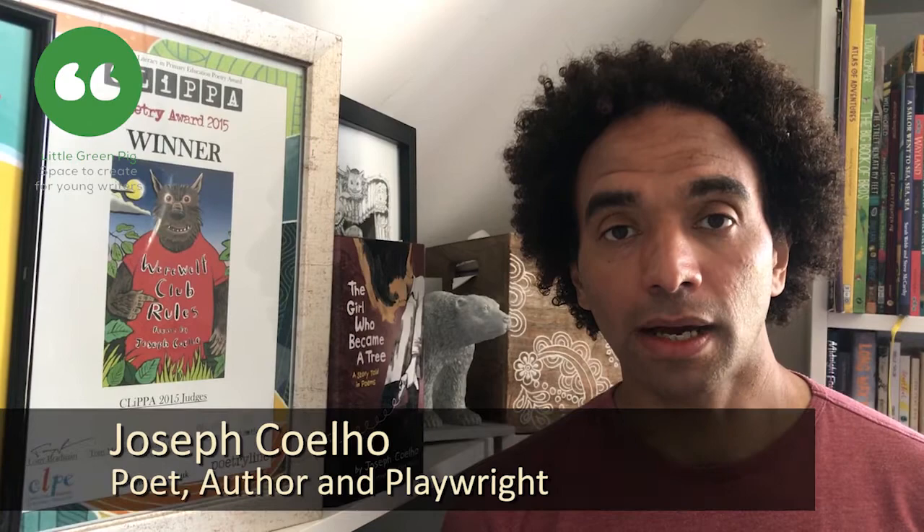Hello, I'm Joseph Coilow and I'm going to show you how to write a Clerihew poem. Clerihews are a form of poem invented by Edmund Clerihew Bentley many years ago. It's a short kind of biographical poem, normally about a famous person, but you can also write them about characters from books. We're going to write a Clerihew about a character from a story I'm sure you will all recognise.